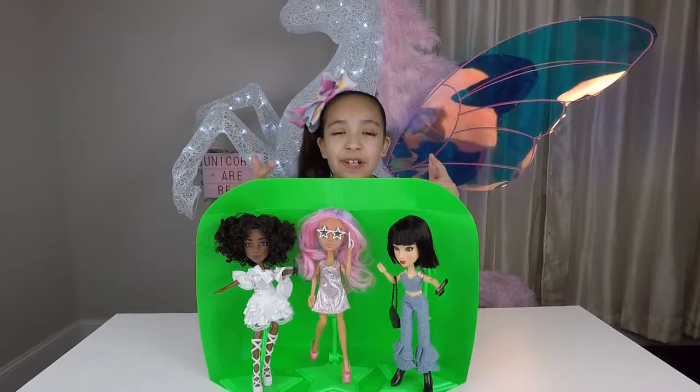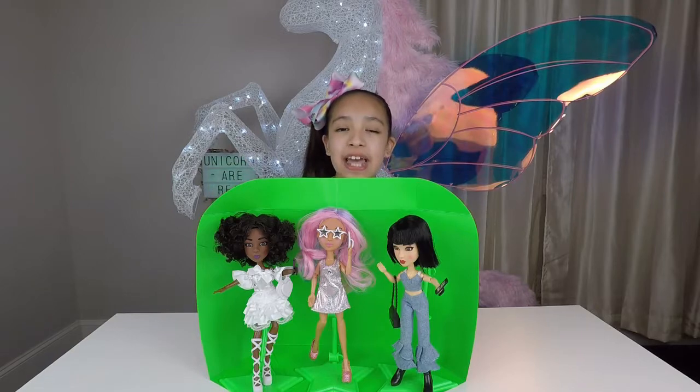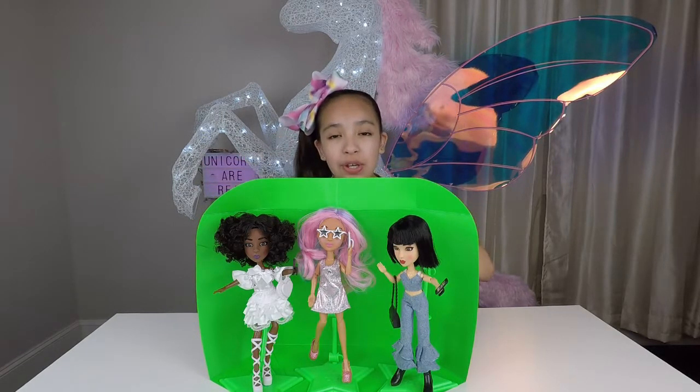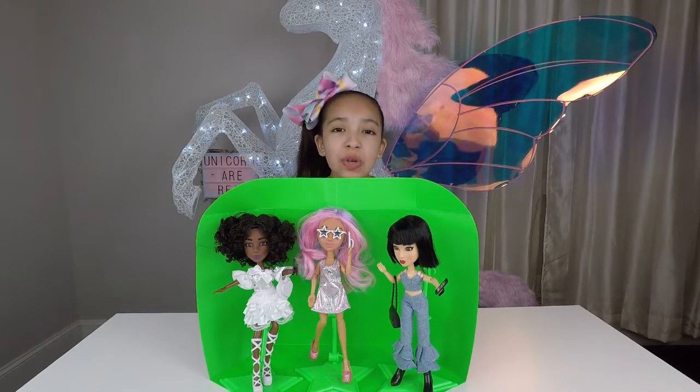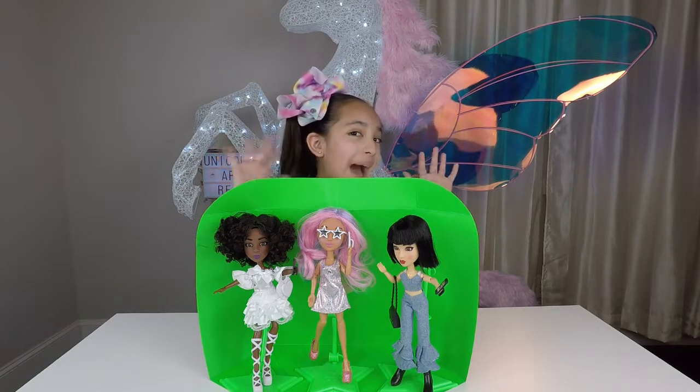Thank you Yulu for sending the hashtag SnapStar dolls — they are so fabulous! I'll leave a link down below to Yulu. Thank you for watching. Like, subscribe, and hit that bell until next video. Bye!